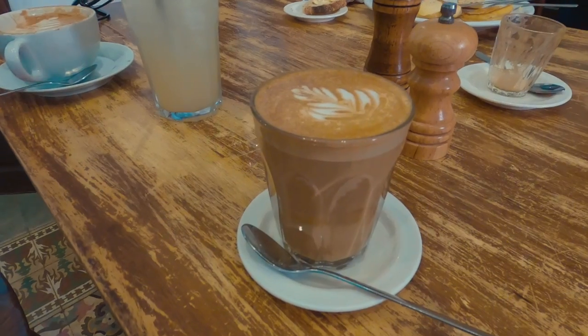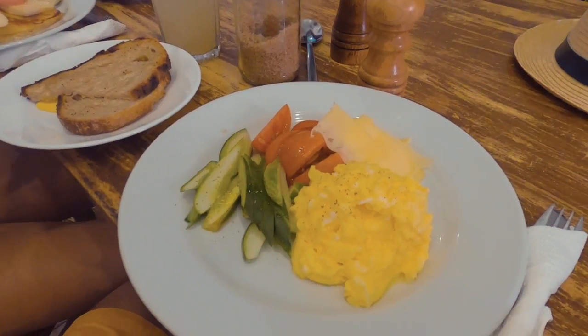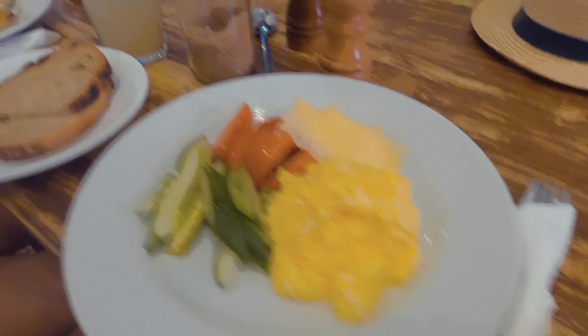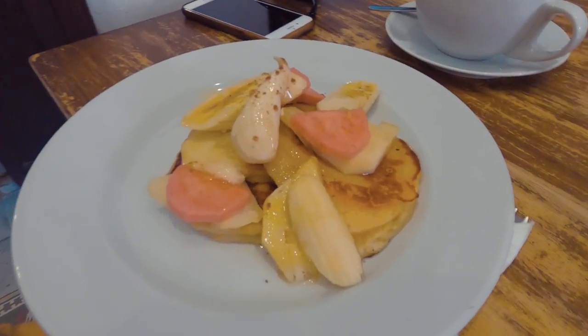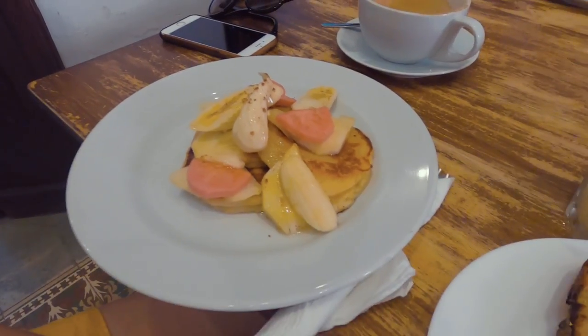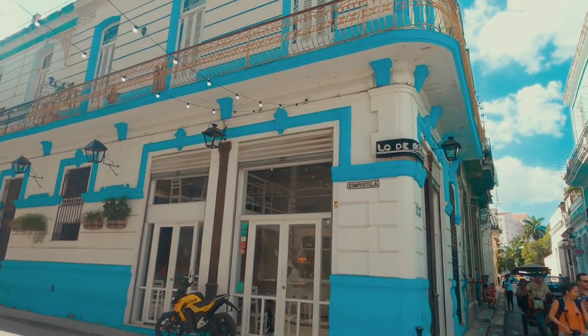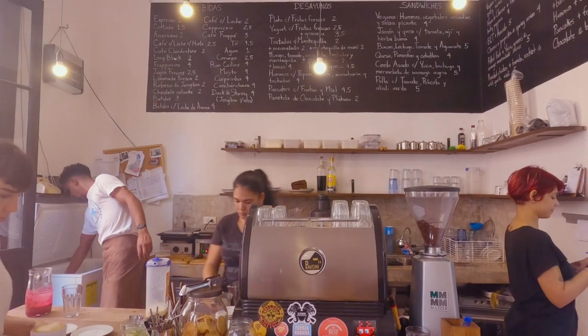I've done my research on the best breakfast spots in all the diners, and El Cafe is by far the best place. The food here is really tasty, the coffees are amazing — on par with what you'd get in London — and the service is excellent. I also went to other spots, but El Cafe is by far the best breakfast place in La Habana Vieja. I would definitely recommend coming here.